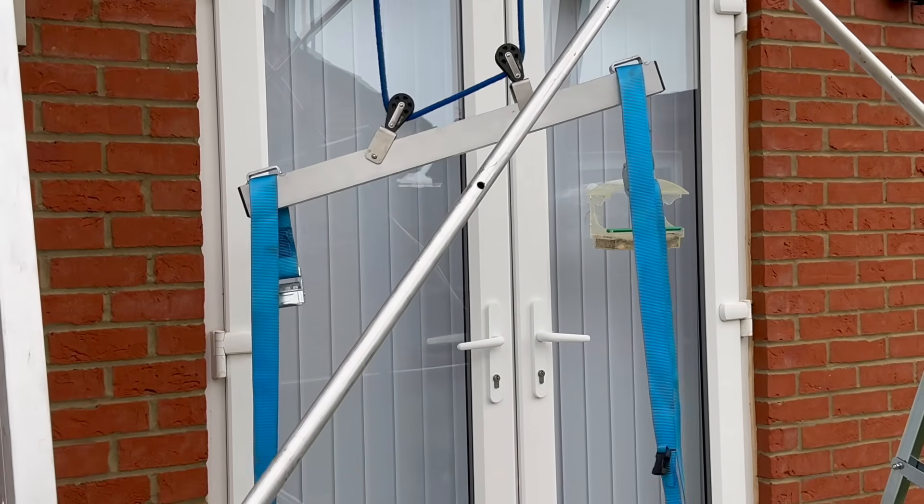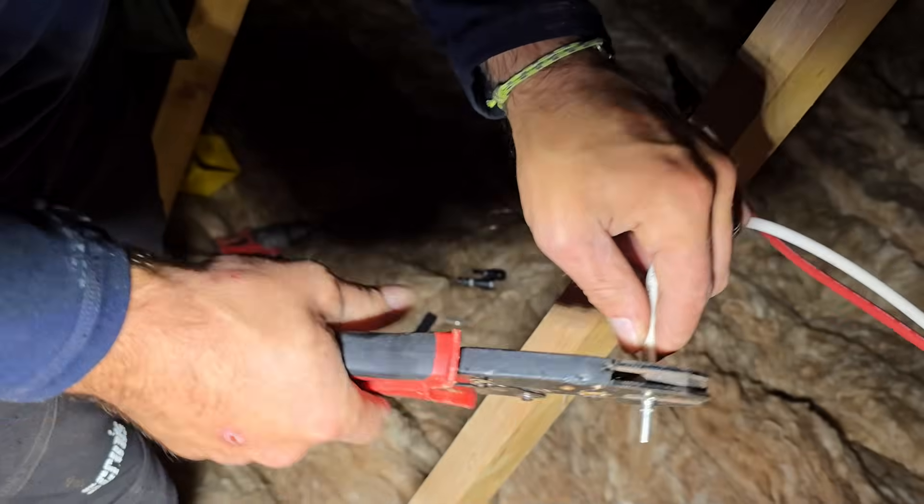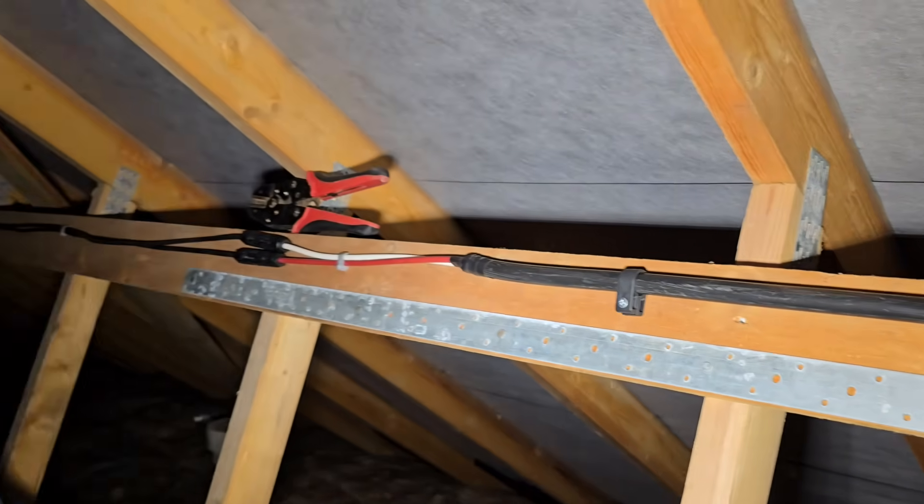We didn't need the hoist part — they were just showing off at this point. So the old inverter's off the wall. We've got our new cable running and connected to the solar panels up in the loft of the house. Now we're going to head into the garage and start having a look at the install.